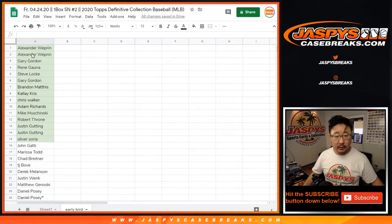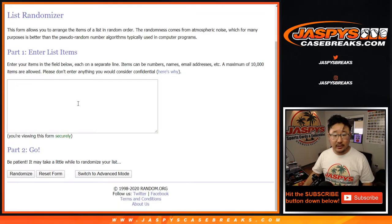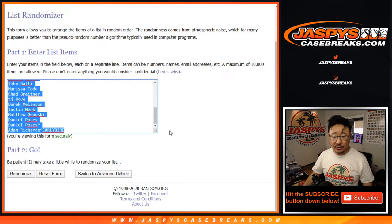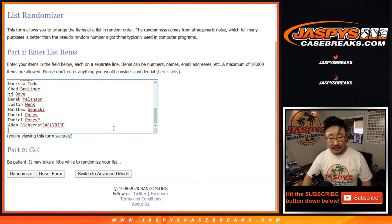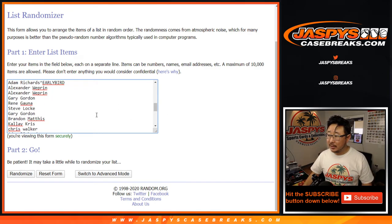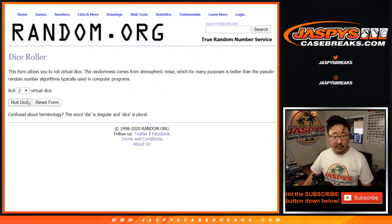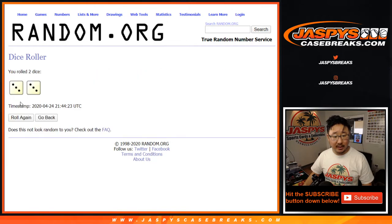All right. So now let's get everyone's name here and assign you a number. One spot gets you two numbers, so we'll double you up. You'll see Adam Richards' early bird name once and then twice right there. New dice roll for the break itself — let's randomize it. Three and a three, six the hard way.